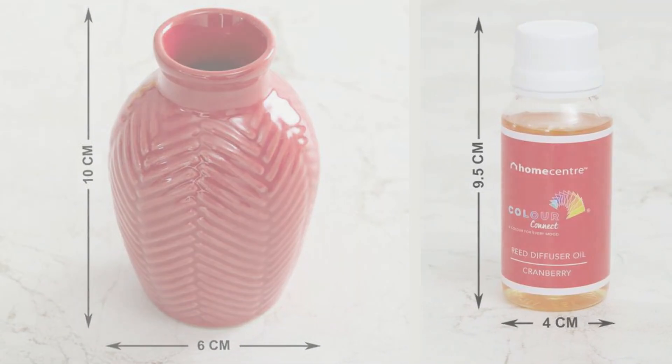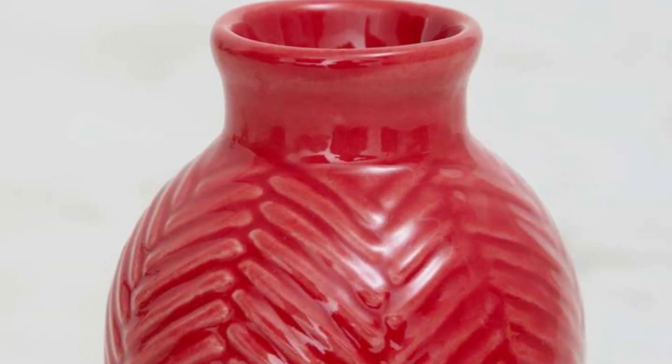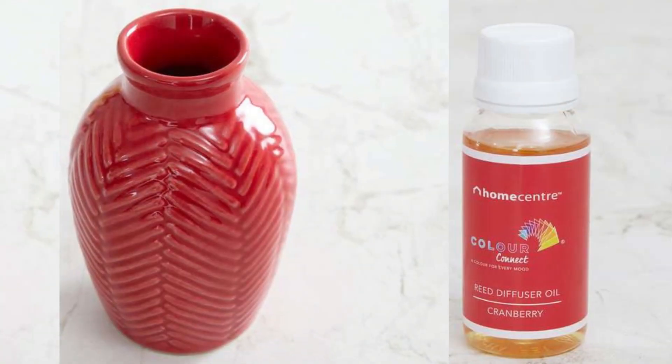Next is the Color Connect Single Piece Reed Diffuser Set — a therapeutic wonder. This scented set has been formulated with care to spread a soothing waft of fragrance around your home that calms and relaxes you from within. You put a few drops of oil in the ceramic pot with bamboo sticks in it, leaving a really nice smooth fragrance in the room. It will cost you rupees 349.